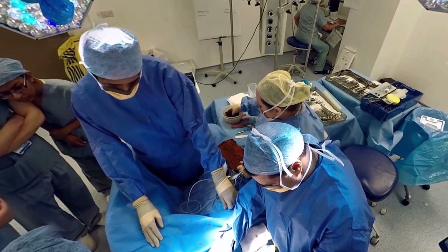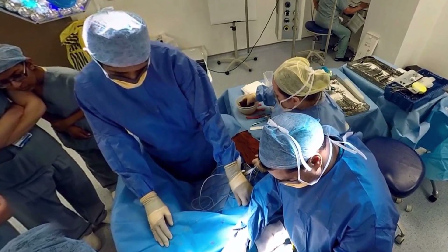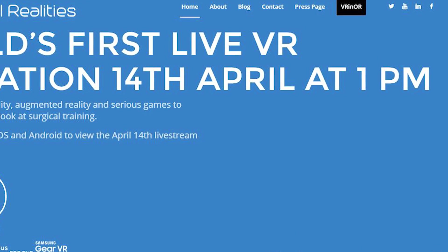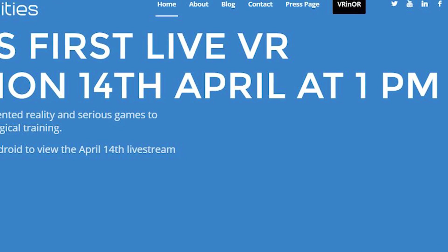They aim to reach a wider audience and provide a completely safe learning environment for medical students. The app is available on iOS and Android, so make sure you download it in time for the April 14th live stream.